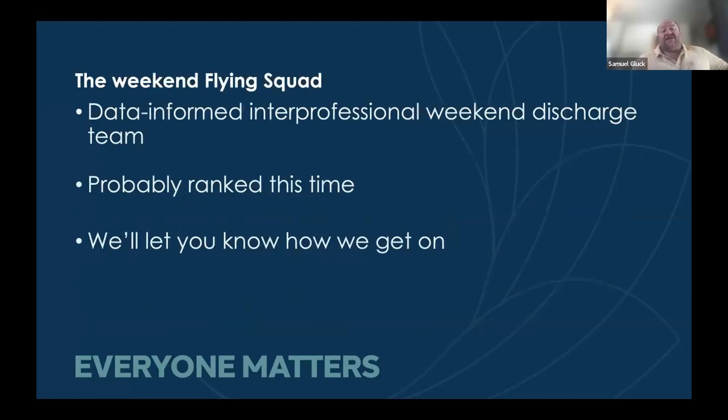Where is this going next? We're going to bring this up to Nalan and look at the weekend flying squad. We're going to predict discharge both on Thursday and on Friday, creating ranked lists showing the likelihood of discharge. We will then have doctors, nurses, OT, and physio support to make sure those patients are seen in time so we can look at getting them home. We will let you know how we get on.